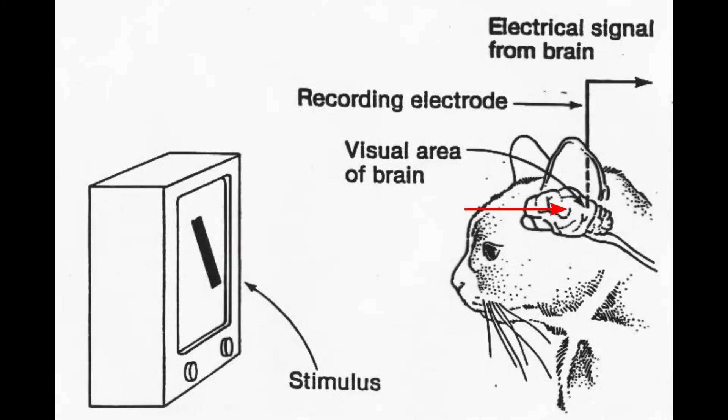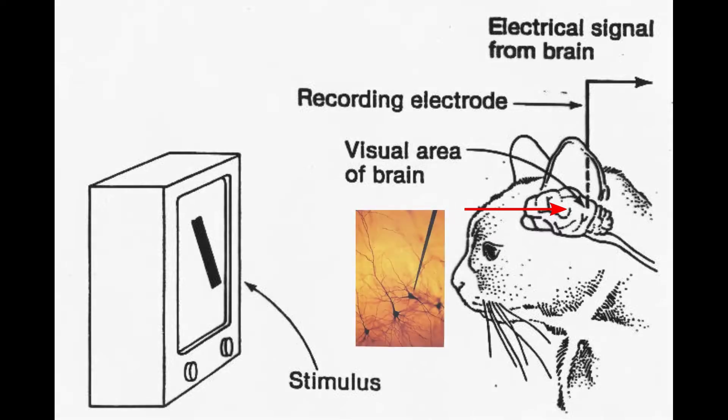If we were to zoom in to their recording site, you would see something like this. Here is a neuron, and here is an electrode recording the electrical activity from that neuron. Here is what the cat sees during the experiment. Recall that the bar of light will move around and change sizes. While the bar moves around, pay attention to the sounds that you hear. What you will hear is the recorded electrical activity of the neuron in visual cortex fed to a speaker. You can literally listen in on the neuron's activity while the cat looks at the screen.